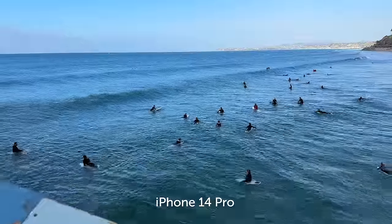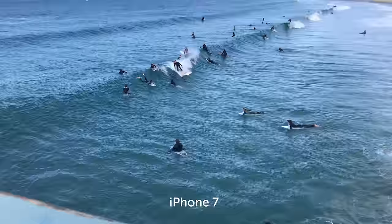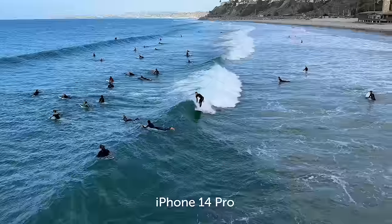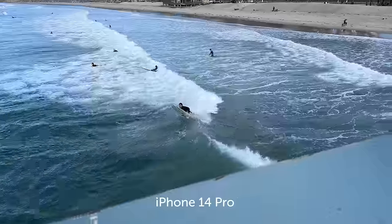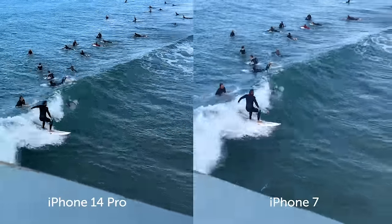I have to say, I am most impressed with the iPhone 7. Obviously, the 14 Pro has software features the 7 doesn't — night mode, cinematic mode. Software-wise, the 14 Pro blows the 7 out of the water. But in terms of just the look, I prefer the 7. The 14 Pro looks a little over-sharp and over-saturated. Yes, there's more dynamic range, but shooting at the pier, I noticed the 14 Pro is over-compensating sharpness, while the 7 just looks more natural.